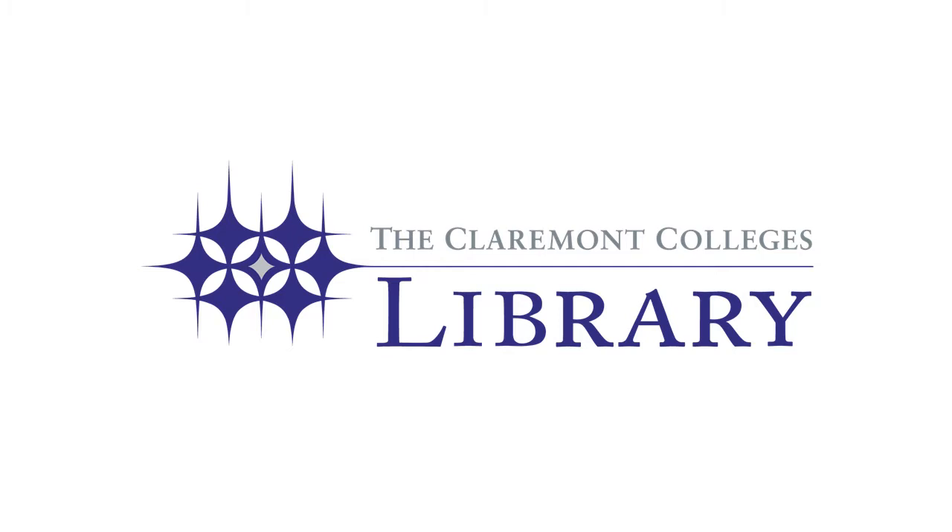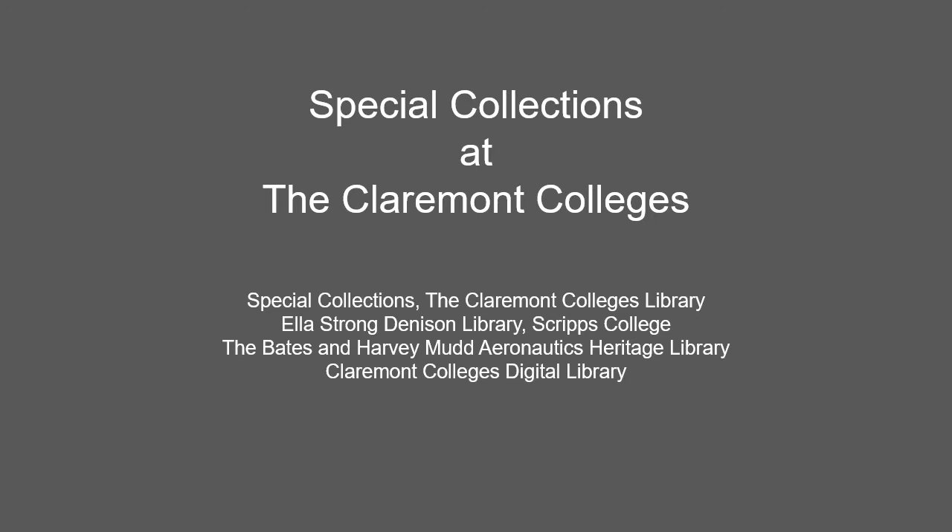Hello and welcome to Special Collections at the Claremont Colleges presented by the Claremont Colleges Library. In this video you will survey samples from Los Angeles-based archival collections held by the Claremont Colleges Library's Special Collections, the Ella Strong Denison Library on the Scripps College campus, the Bates and Harvey Mudd Aeronautics Heritage Library on the Harvey Mudd campus, and the Claremont Colleges Digital Library available 24-7 to anyone with access to the internet.